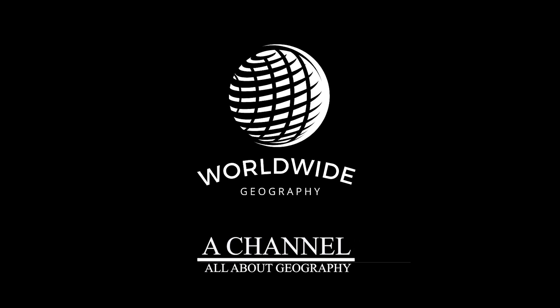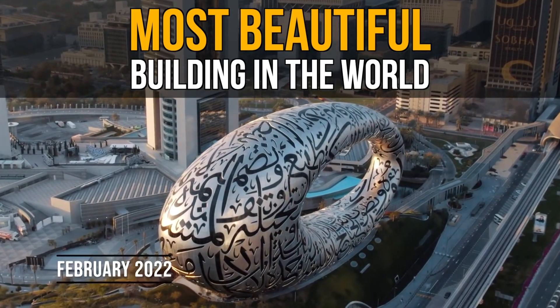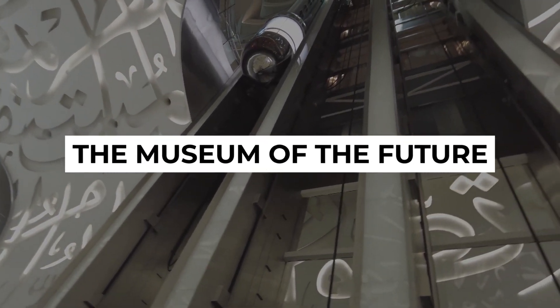Hello, this is Worldwide Geography, a channel all about geography. The Museum of the Future, which officially opened in late February 2022, is expected to be a unique attraction globally, not just in Dubai.